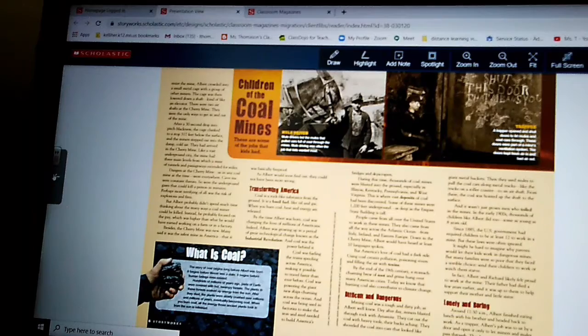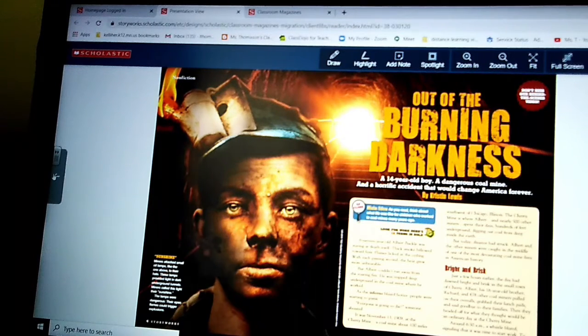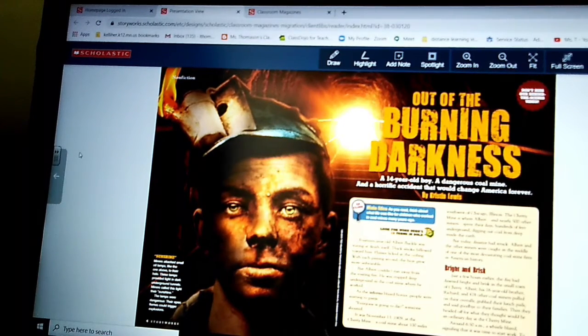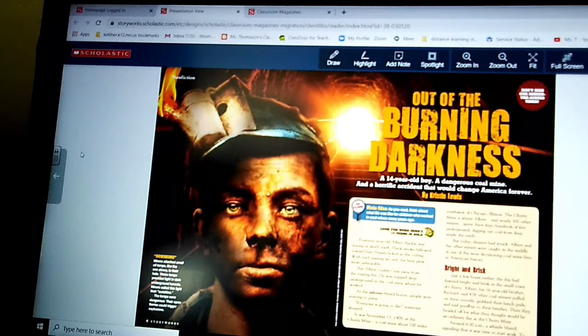Some of you mentioned you had a hard time getting on to it, or your computer was too slow. So what I'm going to do is put the video on for you that we would have watched in the classroom. It's going to show you what was going on around 1909 and give you some background on coal mines. Then we'll go through the vocab, and tomorrow I'll sit down and finish the article with you.